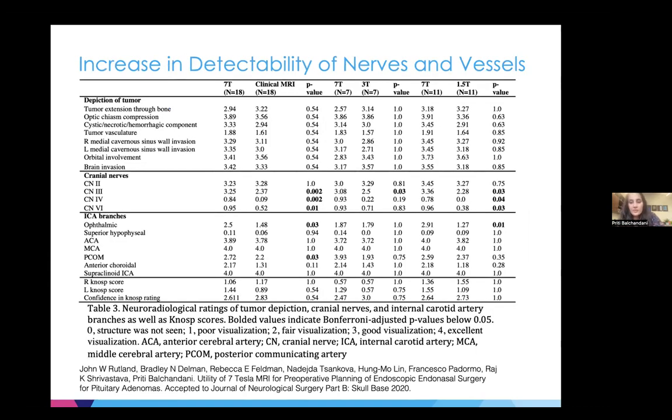To be systematic, we came up with a quantitative scheme to determine whether there's a benefit. Any time you introduce a new tool into the operating room, you need a quantitative metric to understand the actual improvement it provides. We devised a scheme to assess the detectability of nerves and vessels, and when compared to clinical scans at 3T or 1.5T, we found improved visualization of important cranial nerves as well as intracranial arteries including the ophthalmic artery. This work was published.